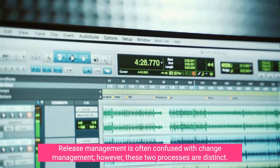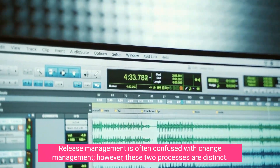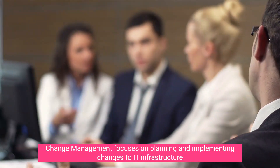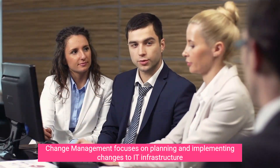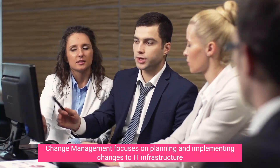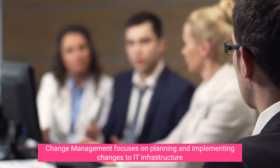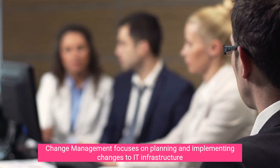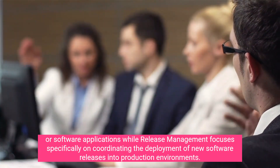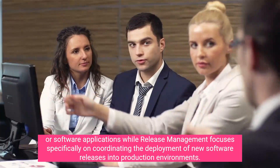Release management is often confused with change management; however, these two processes are distinct. Change management focuses on planning and implementing changes to IT infrastructure or software applications, while release management focuses specifically on coordinating the deployment of new software releases into production environments.